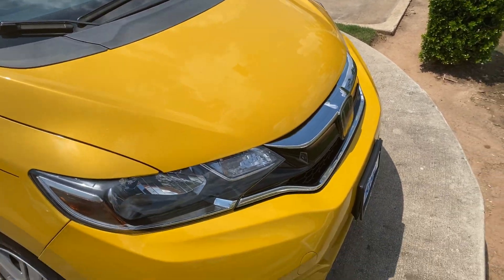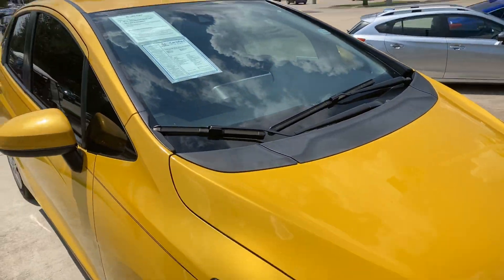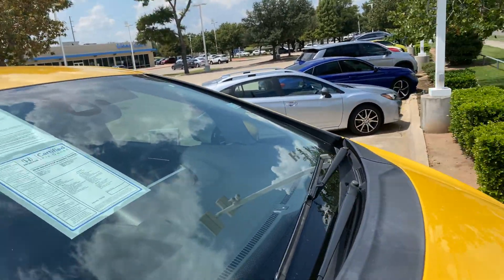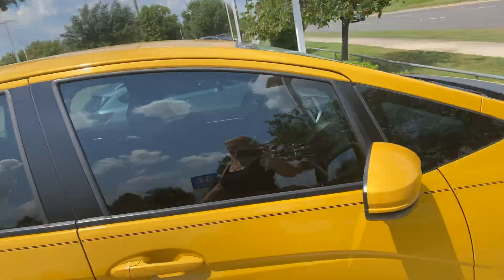Hi there, this is Molly over here at Howdy Honda in Austin. I want to send you a quick video tour walk-around of this 2018 Honda Fit LX with Honda Sensing.